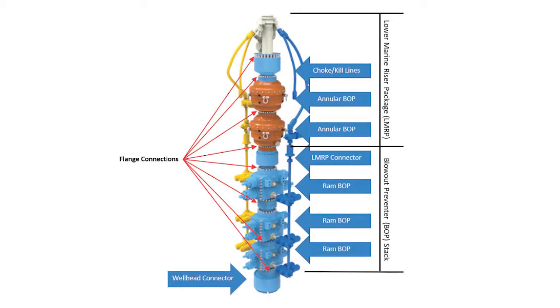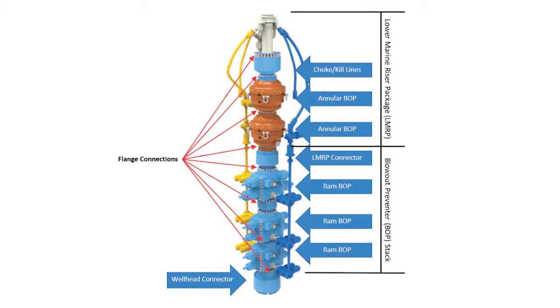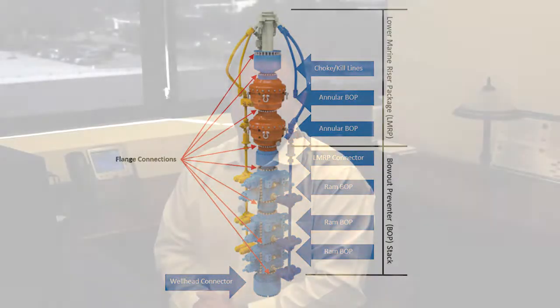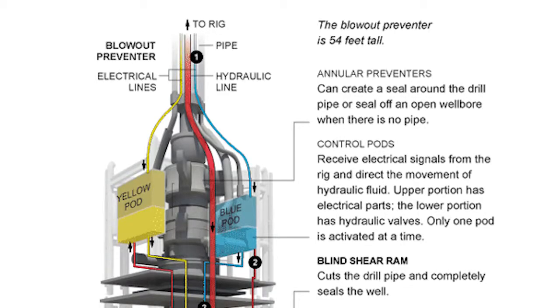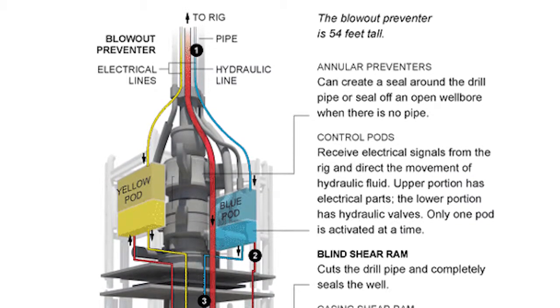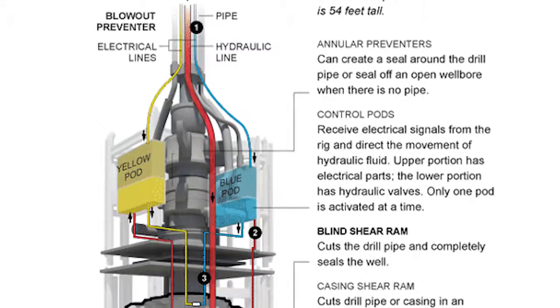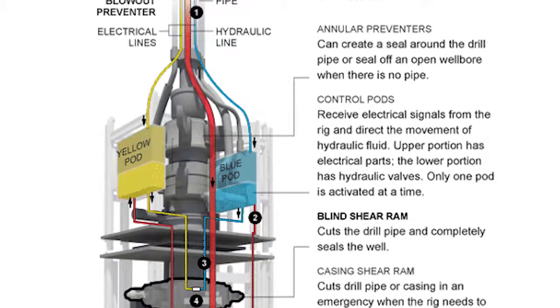The Well Control Rule revisions do not eliminate the requirement for offshore operators to use BOPs. Instead, the revisions clarify the requirements for BOPs to be used for the purpose for which they were designed. For example, one revision helps to ensure maximum functionality of the BOP by requiring that the system employ an arrangement of rams with specific capabilities.